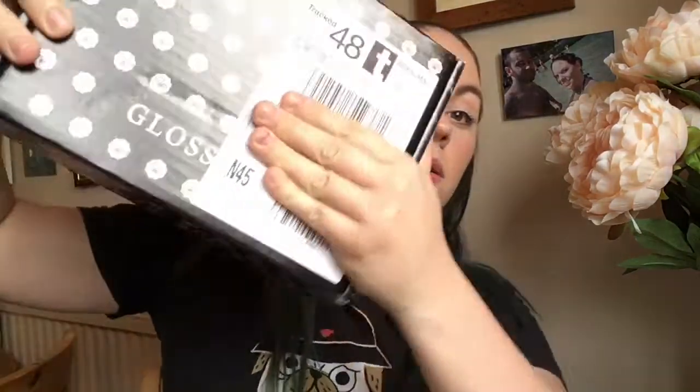Hey guys, welcome back to my channel. Excuse the face and hair — I wasn't expecting to film today, but my Glossy Box and my Pink Parcel have just arrived so I'm going to be filming them. I'm going to start off with my Glossy Box — exciting, right? I haven't seen any spoilers for this yet and I'm excited. And as always, it's just the pink box.